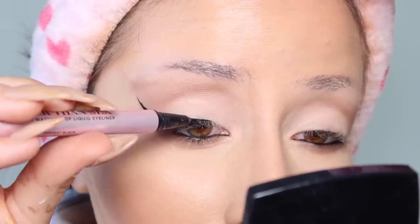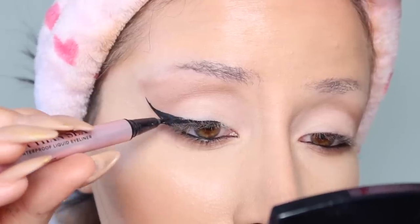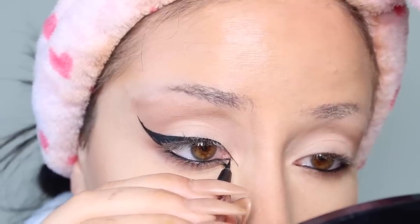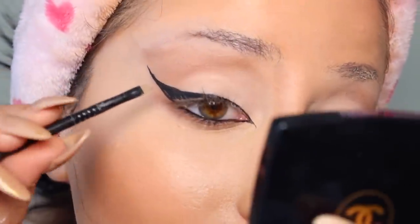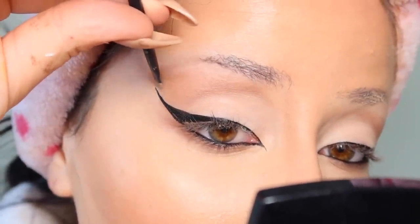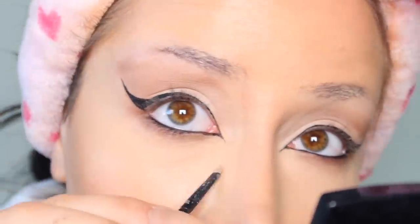Then I go ahead and line the rest of it, connecting the dots from the inner corner all the way out. I also do an inner wing to make it fancy — I literally just draw it in, there's no fancy technique. If you make any mistakes, I put foundation on the edge of an angled brush to touch it up. I've been doing the same exact look for about a decade, before it was even a trend.